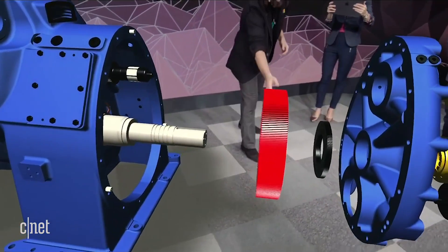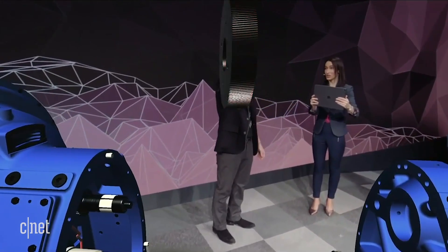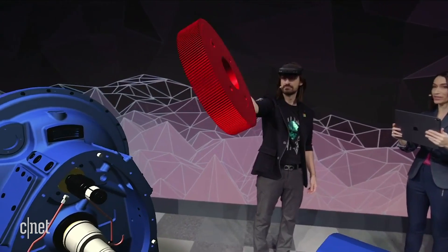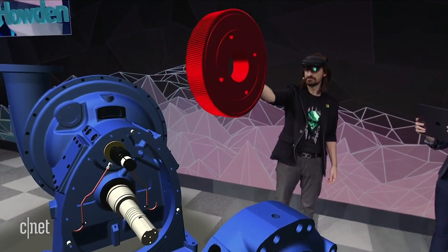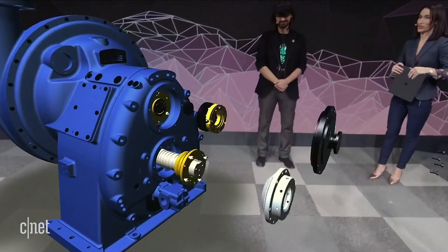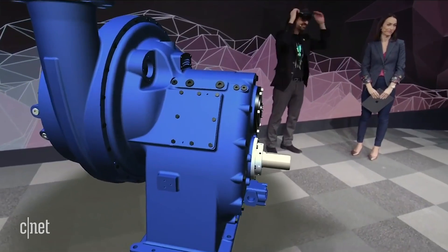I'm going to start the disassembly instructions for the gear assembly. There it is — I see it. Now that Alex is using HoloLens 2, he has access to a wide range of hand and eye tracking capabilities that are all available in Vuforia Studio and Vue. Vuforia Studio allowed Maria and Howden to create a single mixed reality experience without worrying about which platform it would be viewed on.